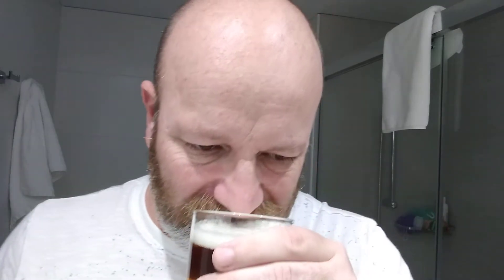Aroma — it's not really there. You pick up the alcohol in the aroma but you're not picking up anything else to be honest. It's pretty non-plussed. I'm gonna go in, cheers.